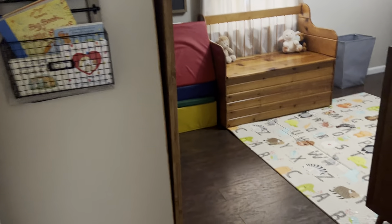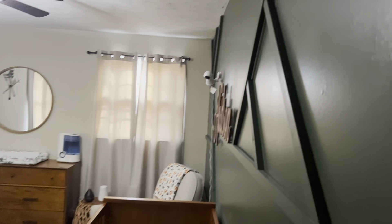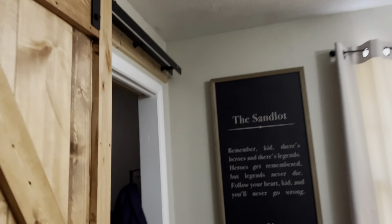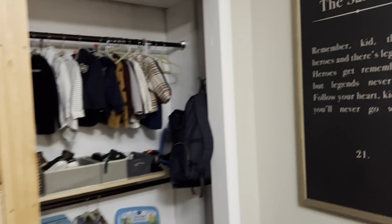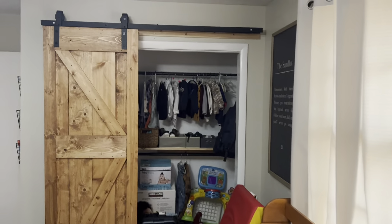Kids' rooms are nicely appointed with good flooring. There are barn doors here going into the kiddo's closet — a lot to work with. The main things we talked about are going to be the windows, the chimney, and the possible history of leaks.